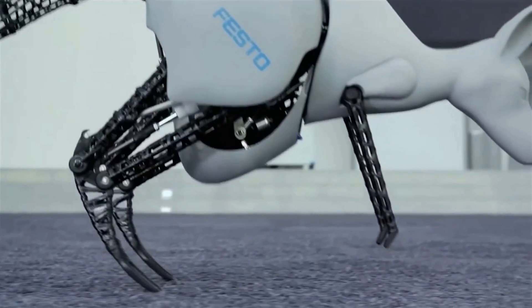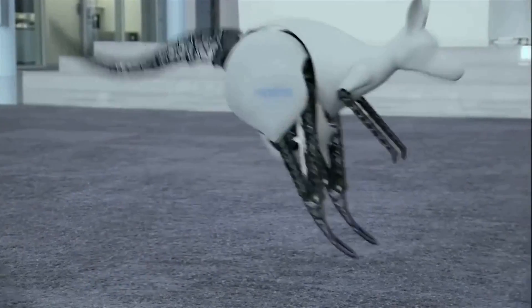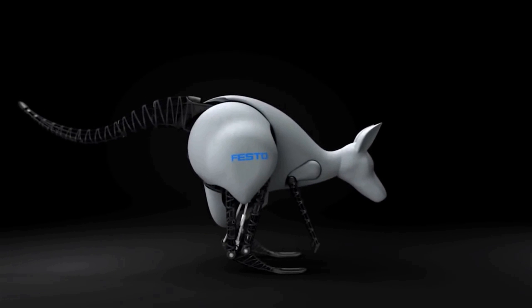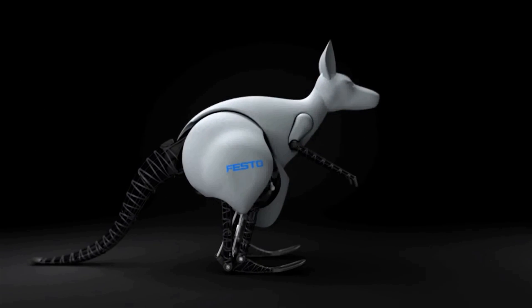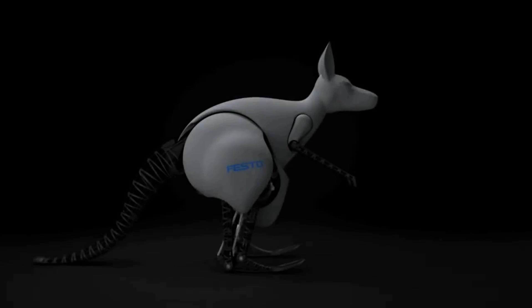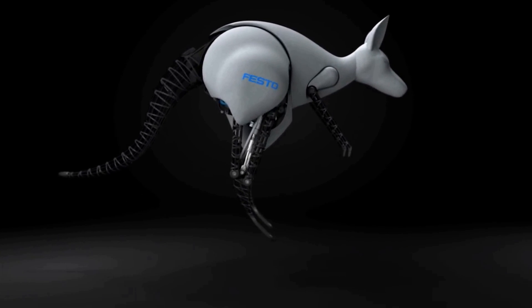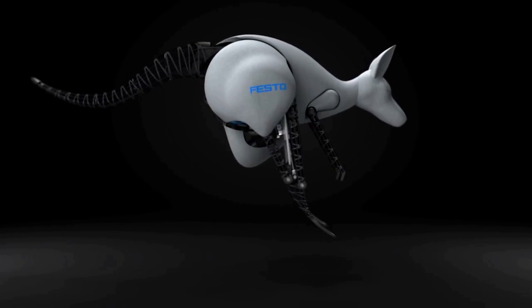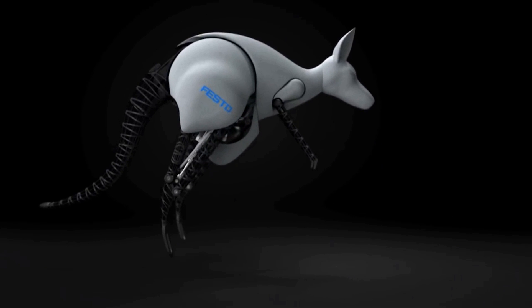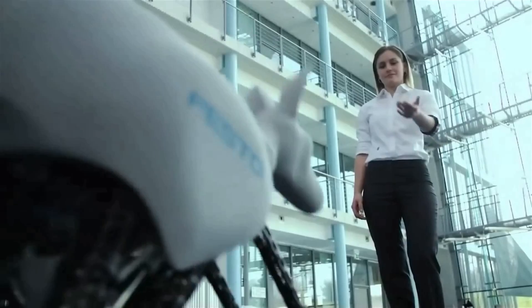Like its natural model, it can recover the energy exerted when jumping, store it, and retrieve it efficiently on the next jump. On the artificial kangaroo, Festo intelligently combines pneumatic and electrical drive technology to produce a highly dynamic system. The stable jump kinematics plus precise control technology ensures stability when jumping and landing. The consistent lightweight construction facilitates the unique jumping behavior, and the system is controlled by gestures.